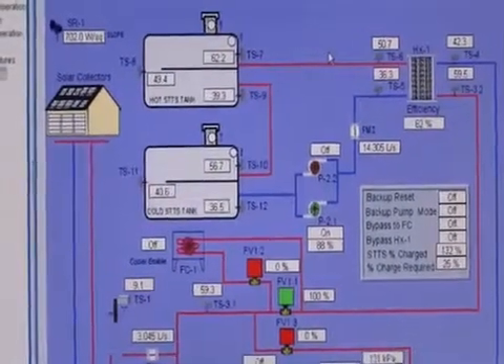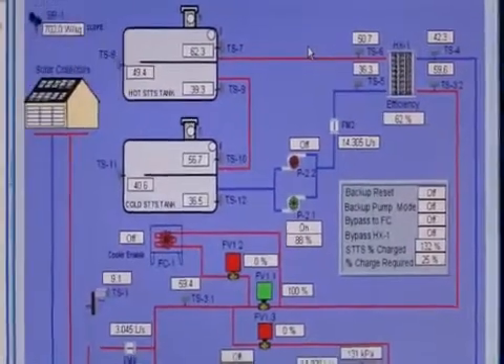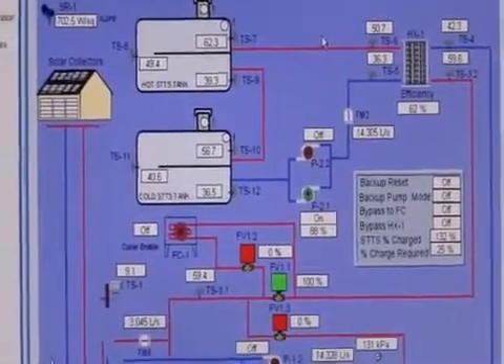That's quite a bit. With the simulation we did earlier, we anticipate this tank to get up to about 90 plus degrees Celsius.